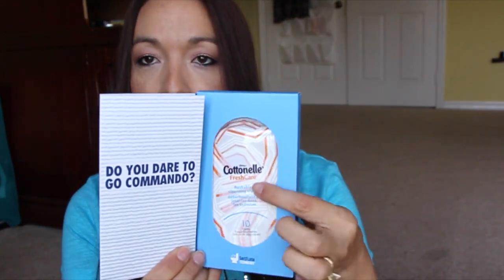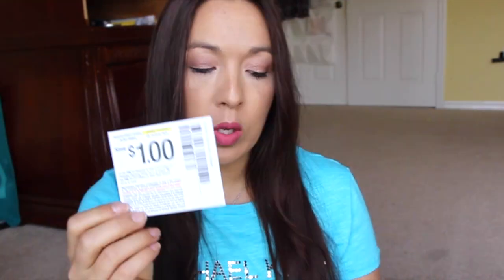The first thing is from Cotton Now, and this is the Go Commando campaign they have going on. It came with 10 cleansing wipes — pretty awesome. I had gotten some cleansing wipes a long time ago and I still have them. It also came with a $1 coupon, so that's very good as well.